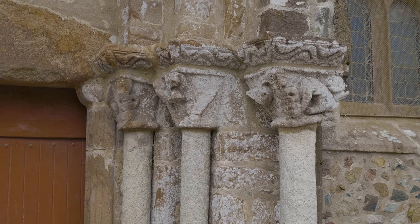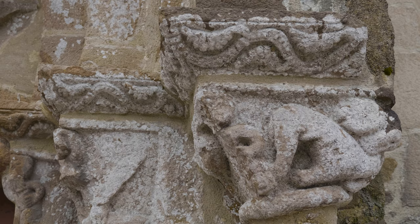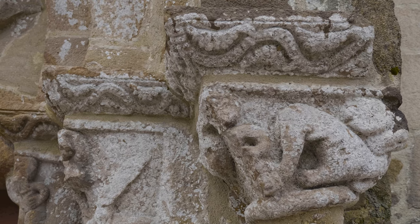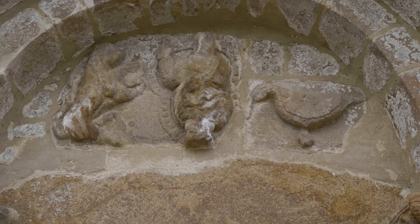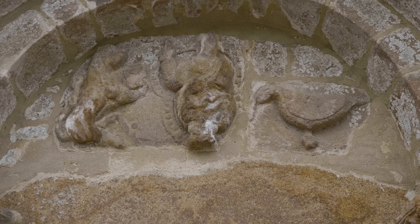Le décor de ce portail va refléter le combat du bien contre le mal. Il comporte aussi des décors tout à fait spécifiques à Péros-Guirec, puisque dans toutes les églises romanes que l'on connaît, ce décor n'existe pas. Il s'agit d'un décor fabriqué avec des représentations de poulpe — un animal que les pèlerins de Saint-Jacques trouvaient en débarquant des bateaux qui les avaient amenés à Péros.